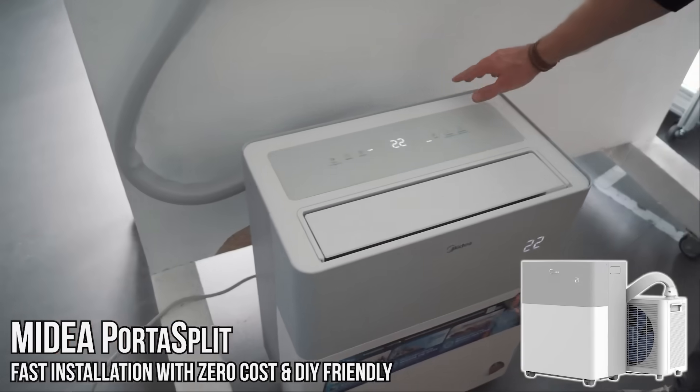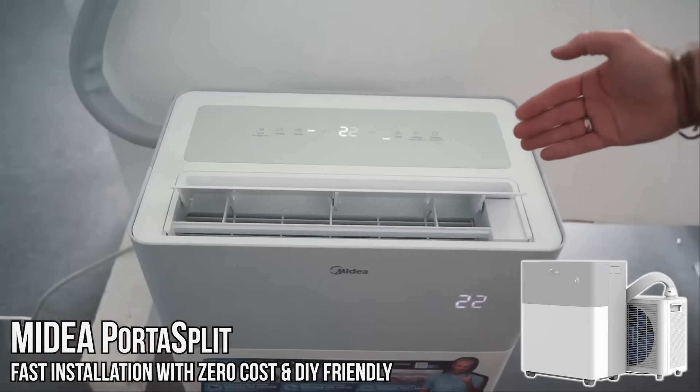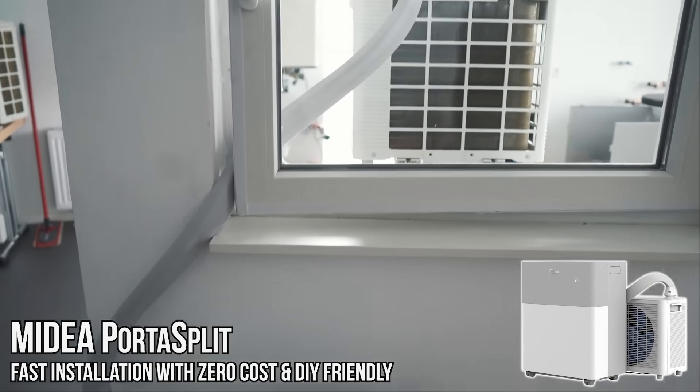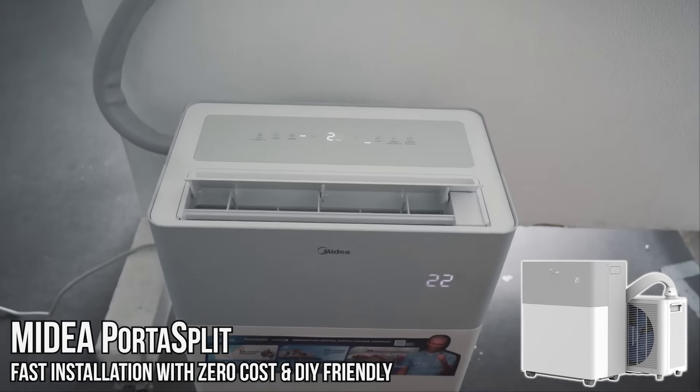Now that we saw how they conduct their science, research and development, let's take a look at some of their newest products. Let's start with a bang — one of their hottest products to date, the Porter Split. They took the split concept and made it affordable, portable, and DIY friendly. A true game changer for portable air conditioners, but let's hear about it from the expert.